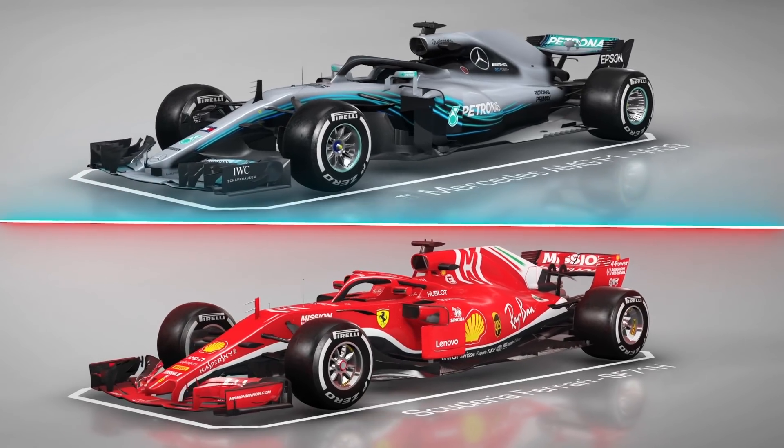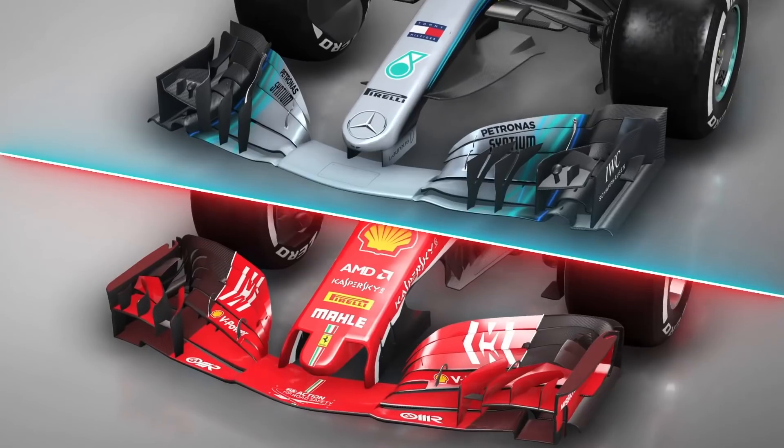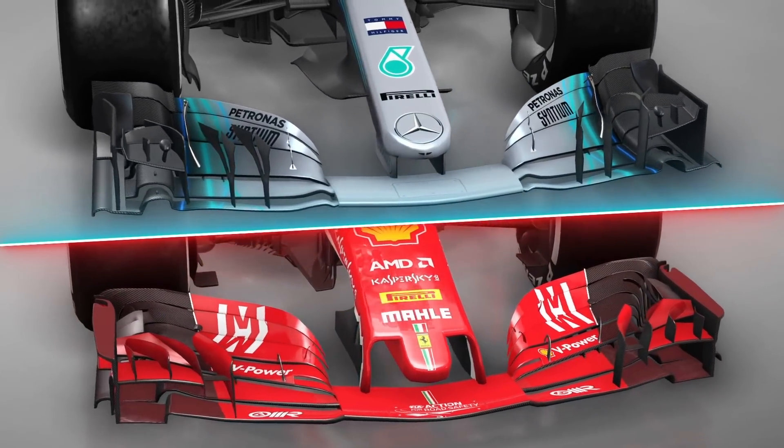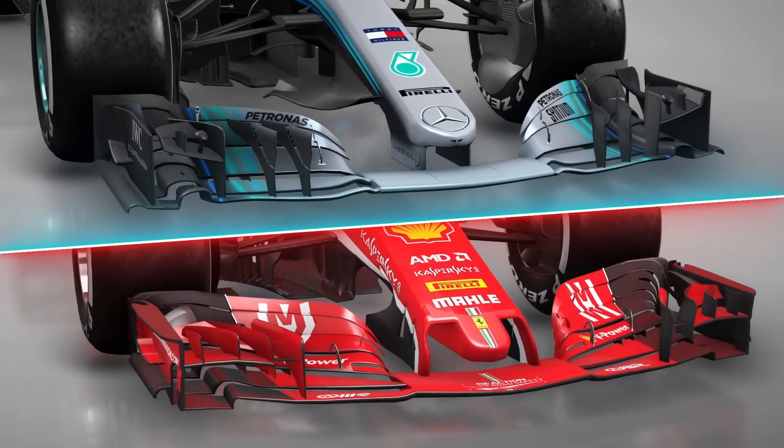Mercedes have stuck to their guns with the very conventional front nose. Last year they brought an update that made it thinner and they've stuck to that again for this year. Ferrari have got a front wing that is very similar to a lot of other teams — it's got that little thumb appendage at the front. Both work towards the similar philosophy of driving as much airflow under the car as possible, just choosing to do it in very different ways. They both have S-ducts, of course, taking some of the air from underneath the car and redistributing the pressure over the front.